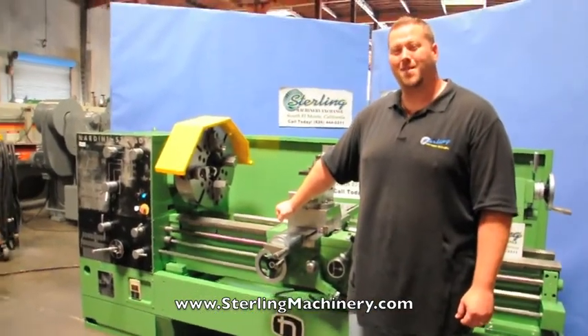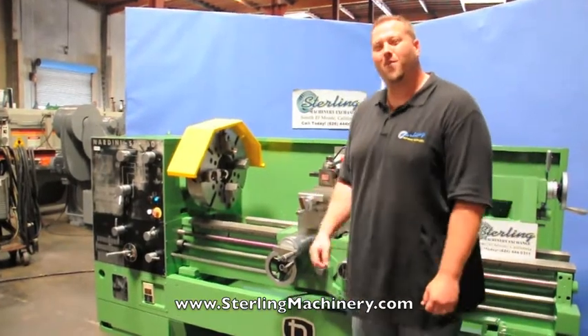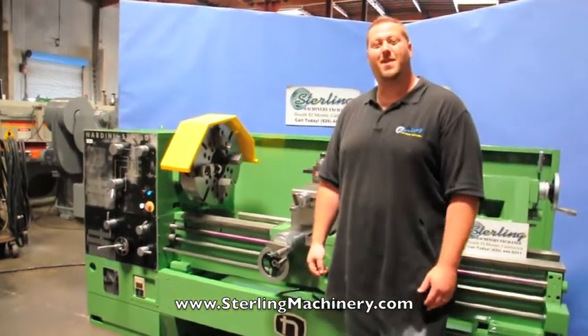Hi, I'm Adam Mattis from Sterling Machinery Exchange here in South El Monte, California. We're just 20 minutes east of Los Angeles, California.